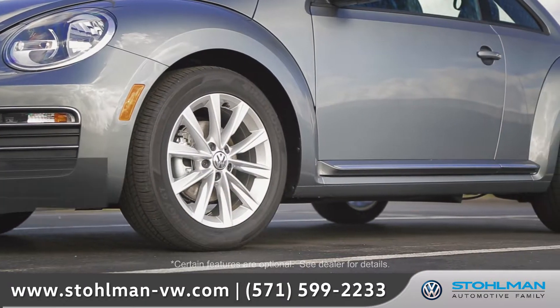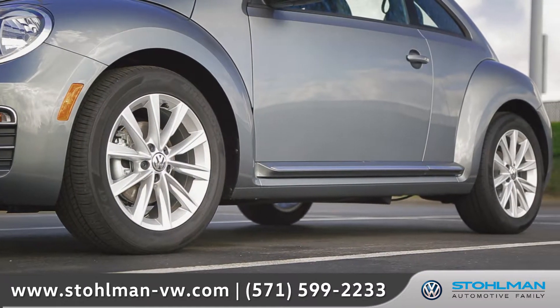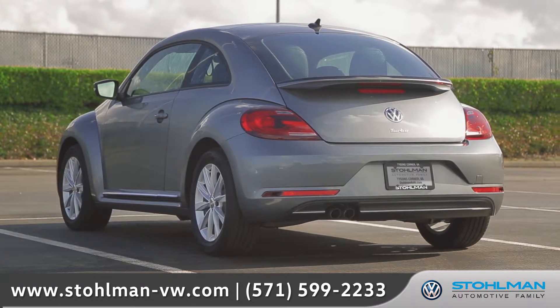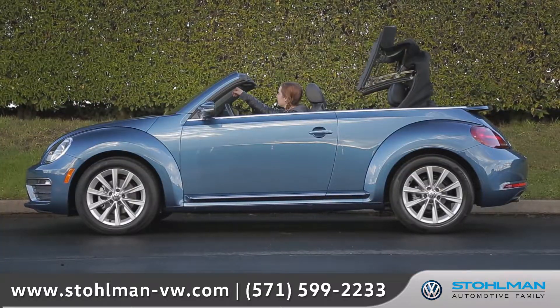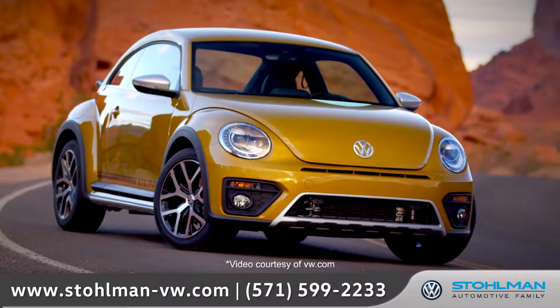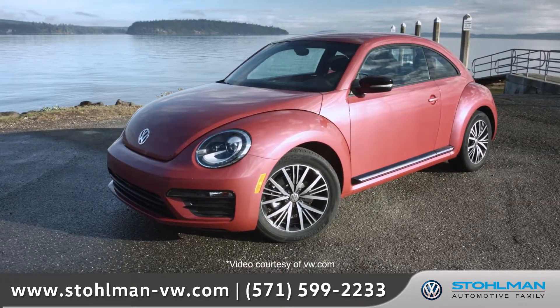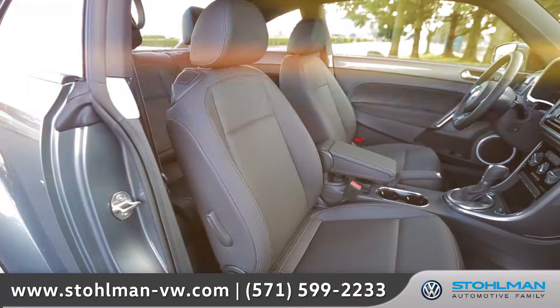The unique design of the available 17-inch Philadelphia alloy wheels and the integrated rear spoiler shows that the Beetle draws attention from any angle. In addition to the fun convertible and rugged dune options, this year debuts the much anticipated and first of its kind Hashtag Pink Beetle.